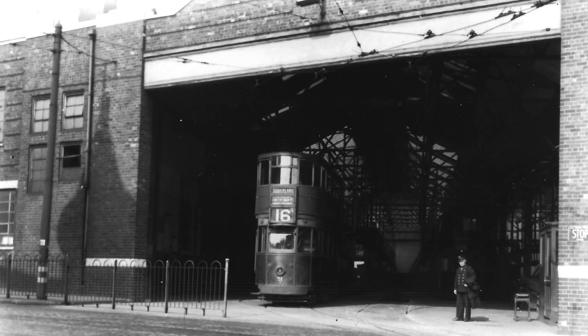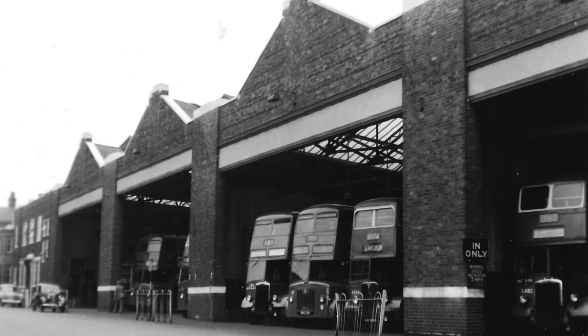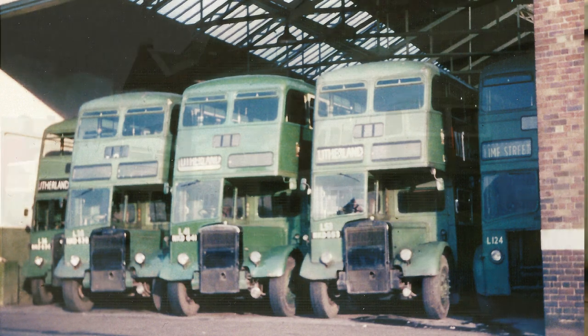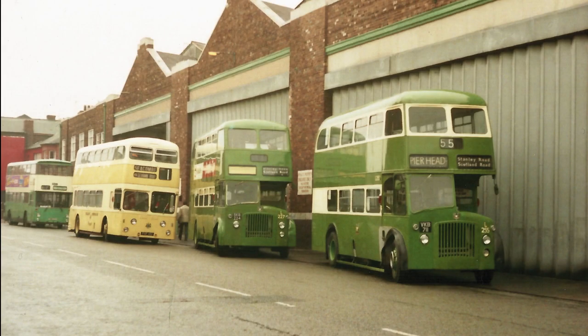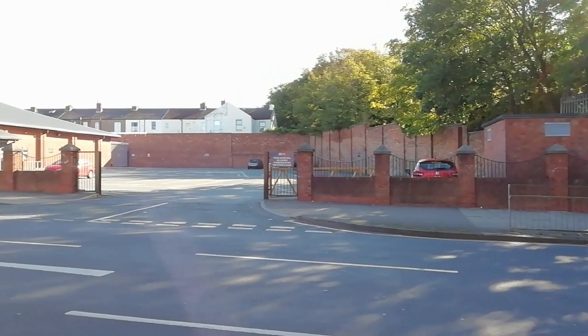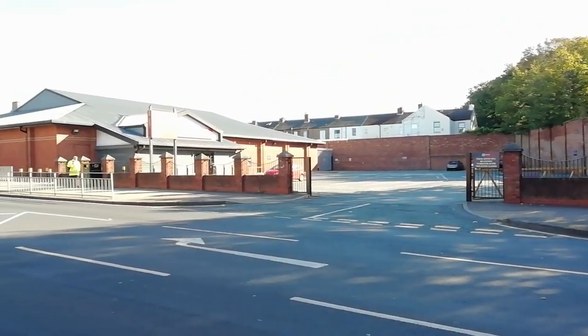Next door to Linacre Road station was the tram depot, opened in 1908. It became a bus depot in 1950 until its closure in 1986, marked by a display of preserved buses. Today the site is occupied by a Home Bargains store.